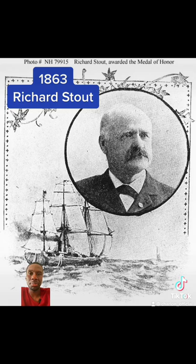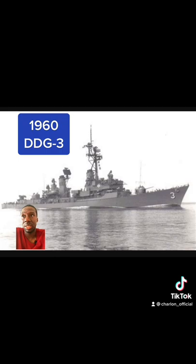Guided missile destroyer USS John King DDG-3 is launched at Bath, Maine. It's remarkable — we're now in the hundreds for DDGs.